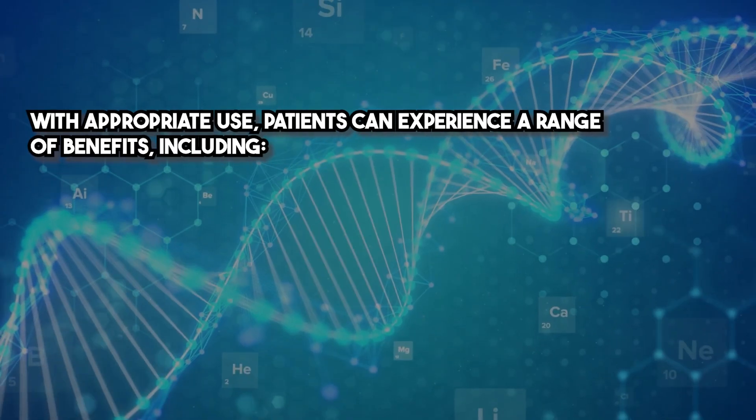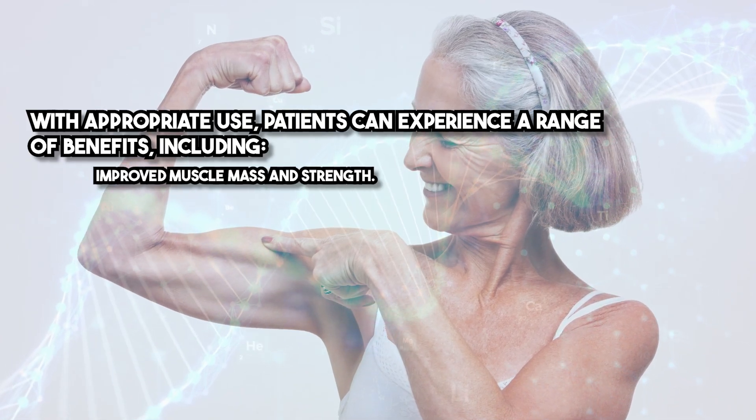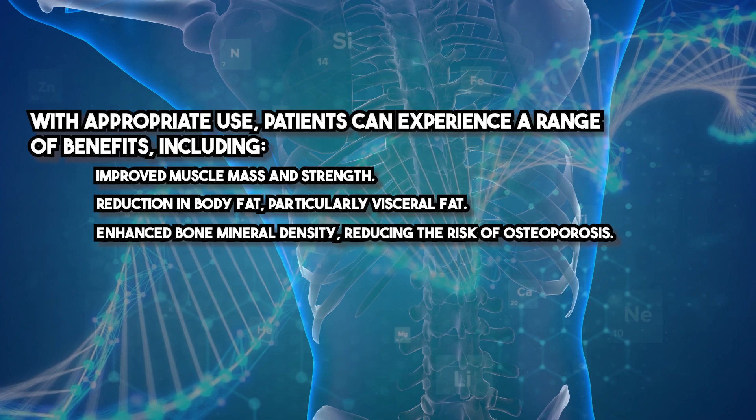With appropriate use, patients can experience a range of benefits, including improved muscle mass and strength, reduction in body fat — particularly visceral fat — and enhanced bone mineral density, reducing the risk of osteoporosis.